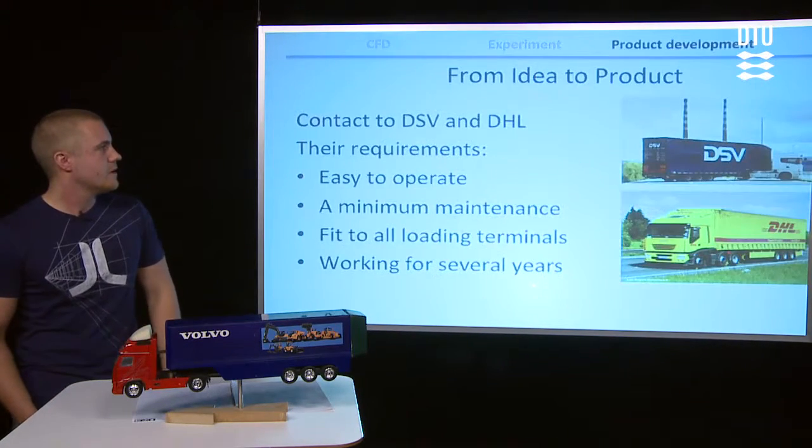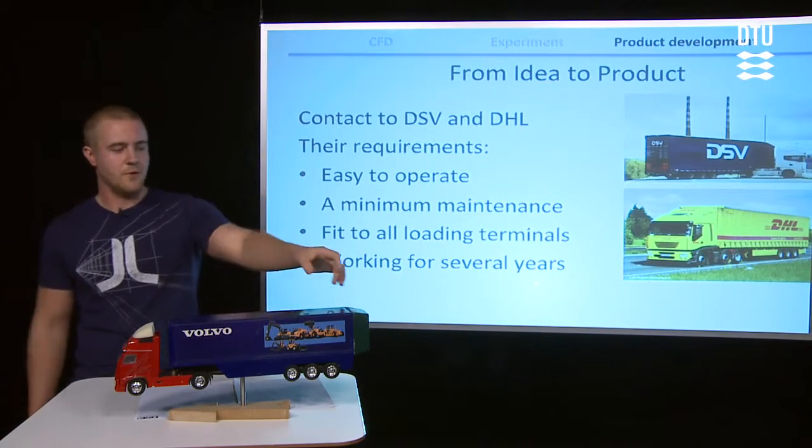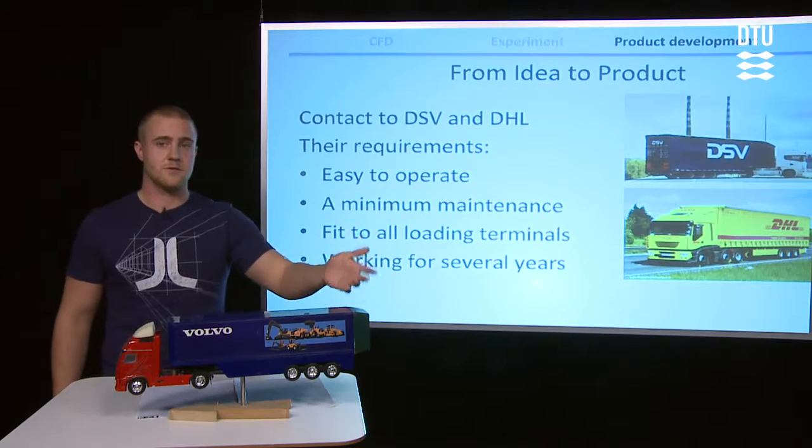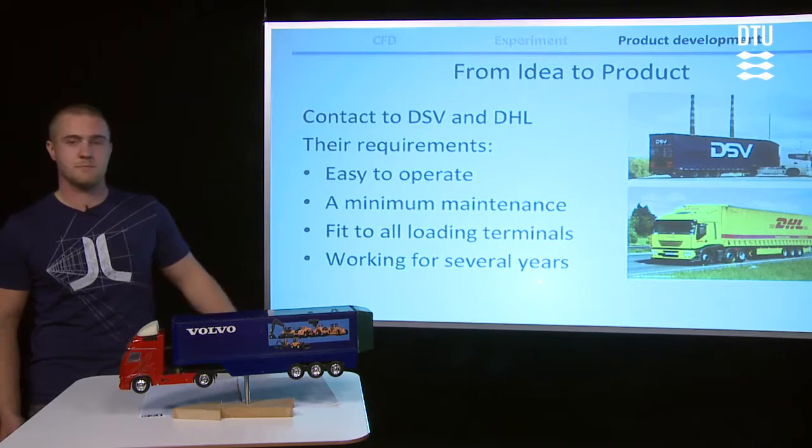But of course, we have to talk to the companies to know what they want. If you come with a solution that takes two hours to mount, then they can't use it because it's too expensive for them.